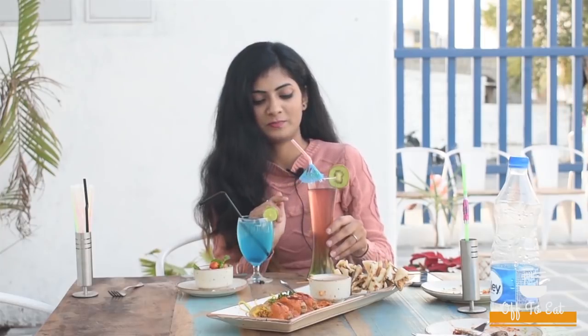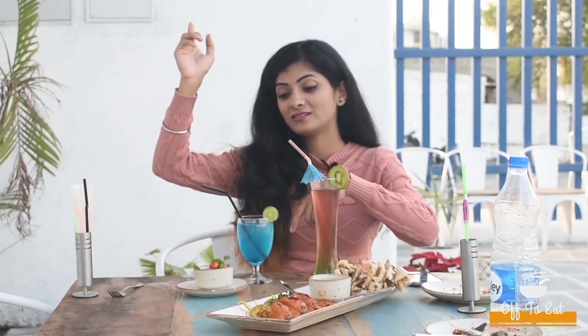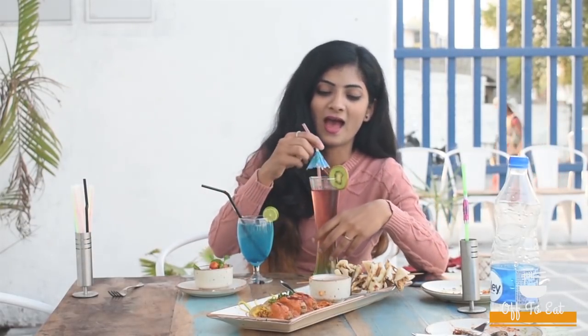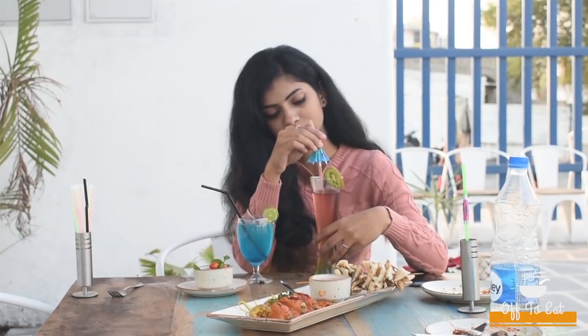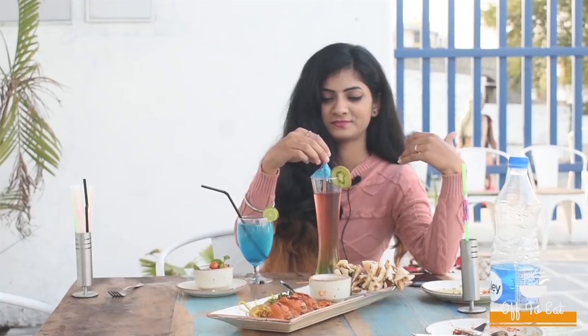Last but not the least, the mocktails. I have picked up a kiwi slush and blue lagoon. Blue lagoon has to be my favorite because anywhere I go I always try this out. Very refreshing — the best part is I can actually feel the taste of the lemon in it. Wow, very fruity. Yum.